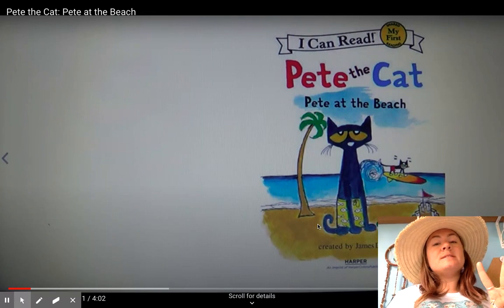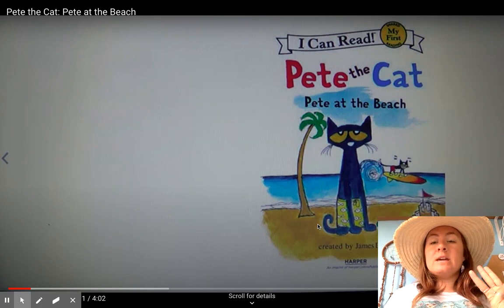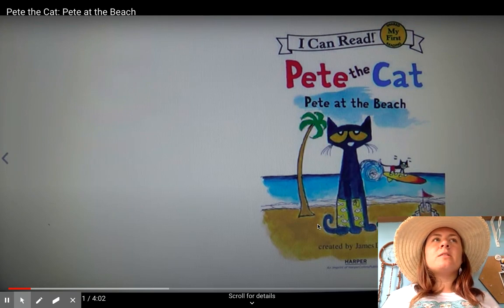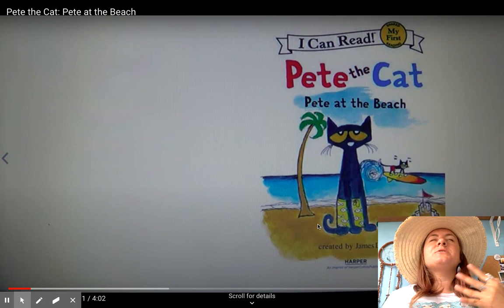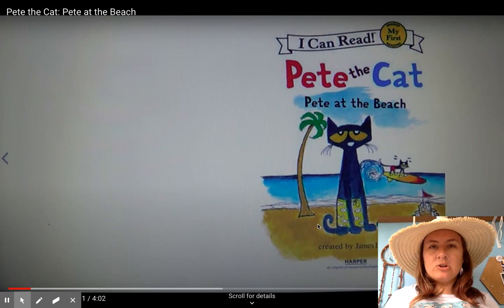Two, the setting is at the beach. Setting means where the story takes place. Three, it's a really good book to visualize. That means you can almost close your eyes and picture this book. You can picture Pete at the beach. You can almost taste what he is drinking. You can almost feel the hot sun. This book is really good at painting a nice picture, so you can feel like you are there.